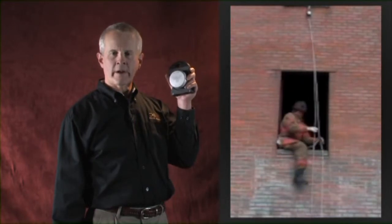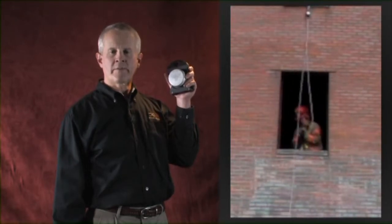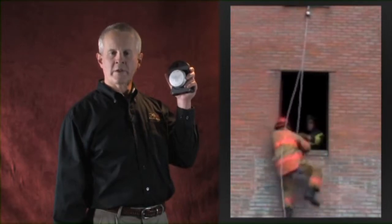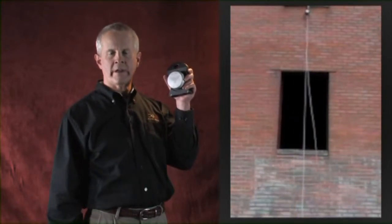Every firefighter who carries the 3100 has a complete vertical rescue package that can be used to rescue injured firefighters and civilians. When rigged for rescue, the Deos 3100 can get three people down from a fourth-floor window in less than one minute. Nothing is faster, safer or easier.